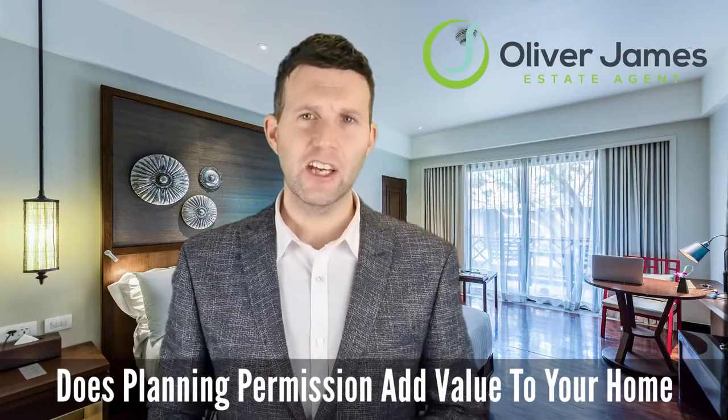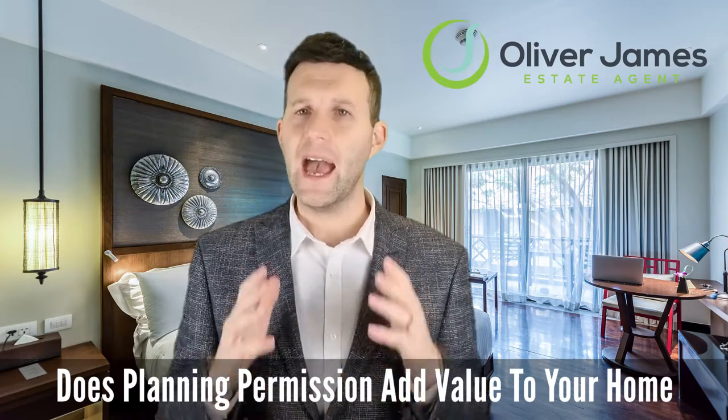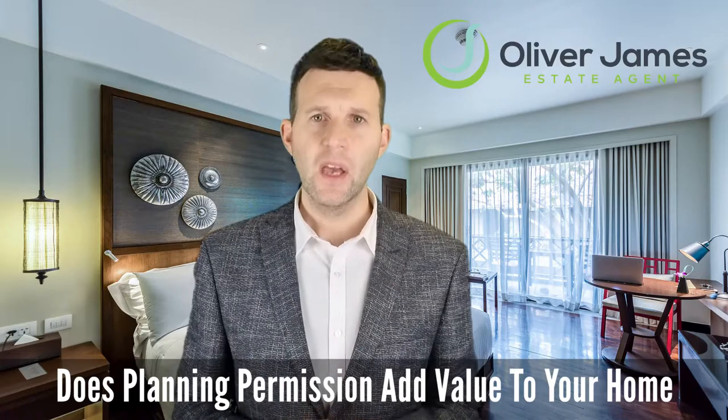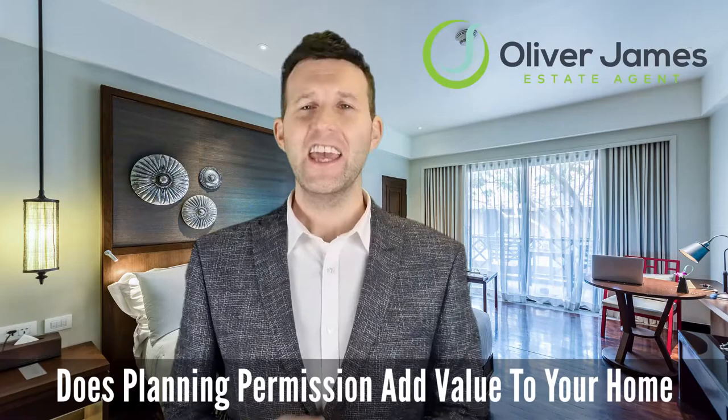In this super quick video we look at a question we often get asked: whether being granted planning permission adds value to a property. The quick answer is nearly always yes, but please keep watching.